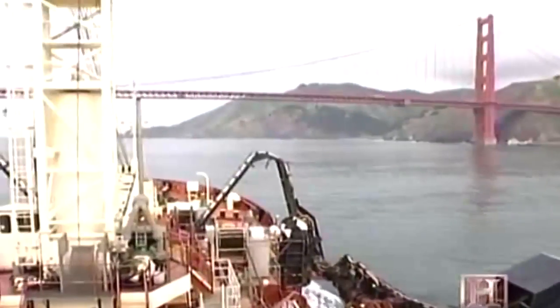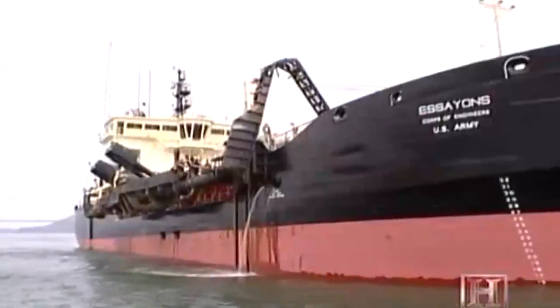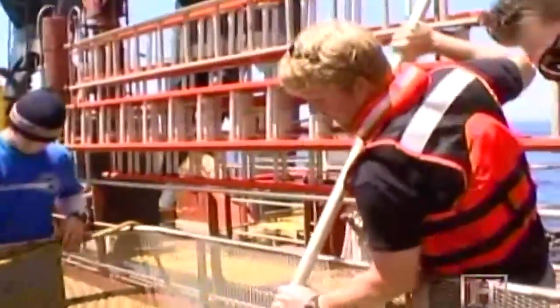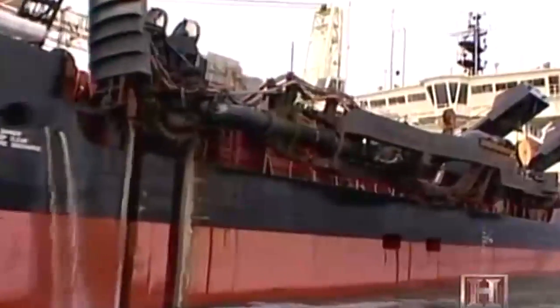A few miles from where the Florida is working, another dredge plies the cold outer waters of San Francisco Bay. The Essayons is a hopper suction dredge — a self-powered vessel capable of storing dredged material on board in a huge holding tank, or hopper, and then transporting it to a disposal area.